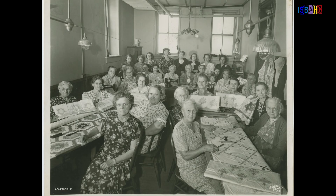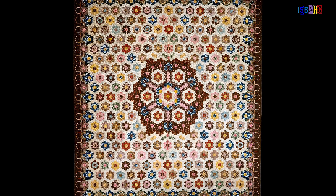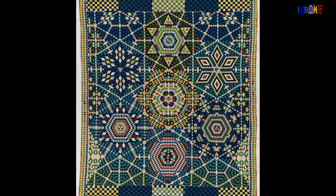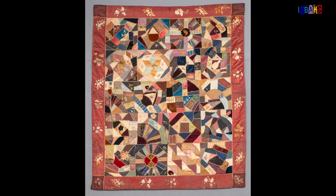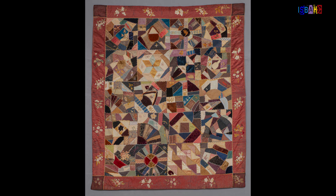Quilting has a rich history in America, particularly among women who used their creativity to express themselves and tell stories through their work. Many early American quilts feature intricate geometric patterns like squares, triangles, and hexagons. These designs were not just beautiful — they were often based on mathematical principles such as symmetry and repetition.